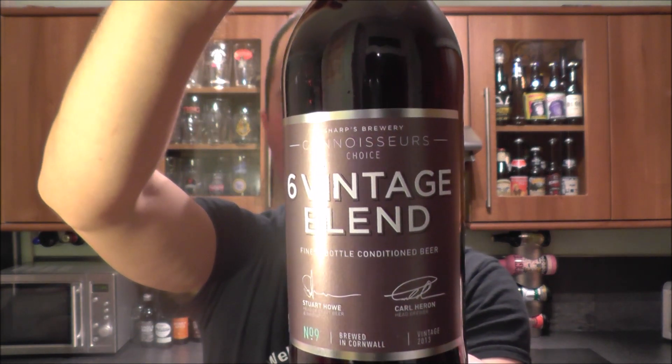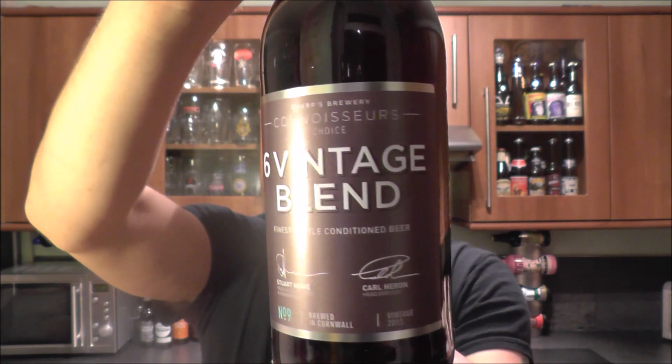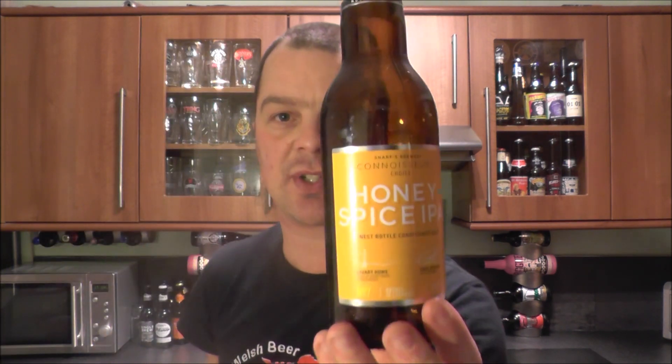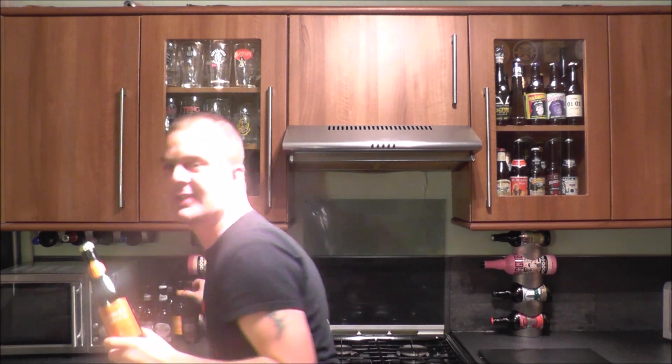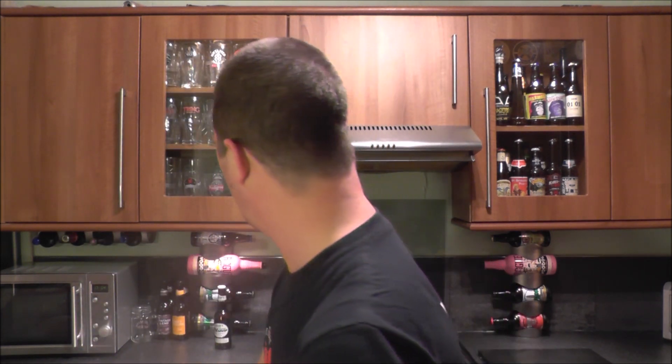It's beer o'clock on Real Ale Craft Beer. Today we've got a beer from the Sharp's Brewery — it's part of their Connoisseurs Choice range of beers and it is their Vintage Blend, coming in at 7.4% ABV. It's the six vintage blend, and the reason for that is we have from the Connoisseurs Choice: honey spice IPA, honey spice Duval triple or double, double coffee stout, single brew, the single brew reserve, the spiced red, and they've got a 10% big winner which I've kind of drunk already, so apologies there.